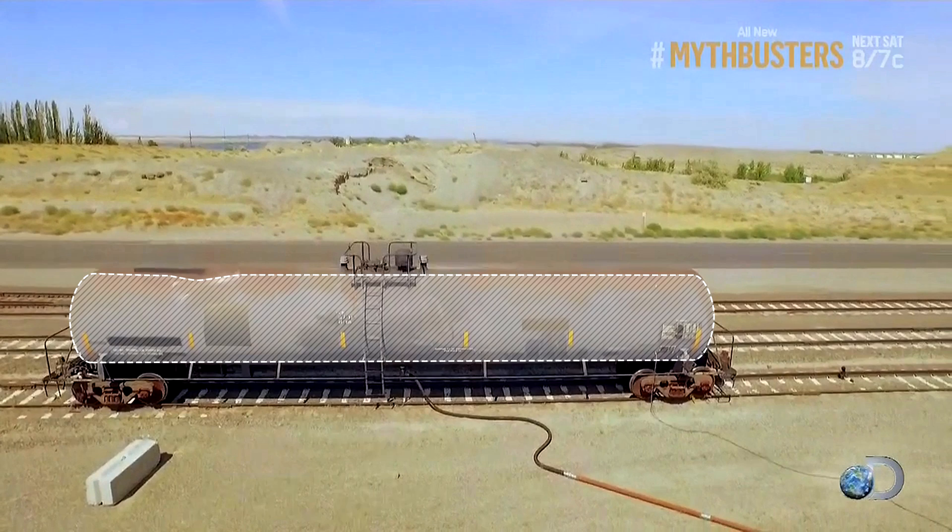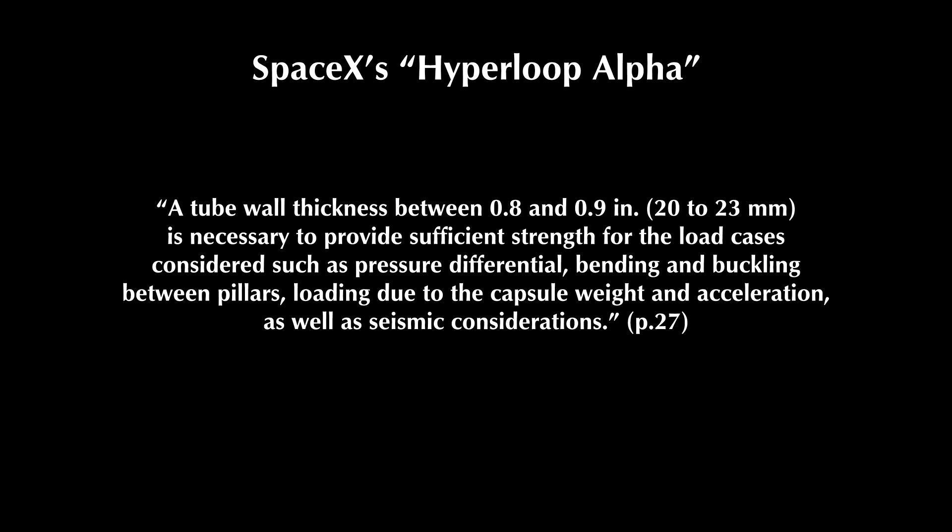Making the tube wall thicker would not only increase the activation energy, but also increase the amount of energy absorbed by the steel. The engineers understood this, and the proposed thickness of the tube was justified on page 27 of the Hyperloop Alpha document: a tube wall thickness between 0.8 and 0.9 inches is necessary to provide sufficient strength for load cases including pressure differential, bending and buckling between pillars, loading due to capsule weight and acceleration, as well as seismic considerations. If the amount of energy required to flatten the tube exceeds the amount released by the collapse of the vacuum, then a cascading failure becomes not only unlikely, but impossible.